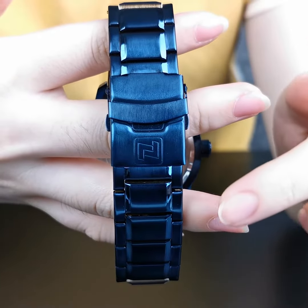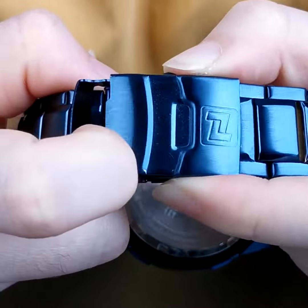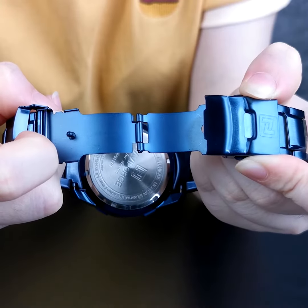The straps use an environmental protection ion plating process. A double folding buckle makes it convenient to wear and take off.